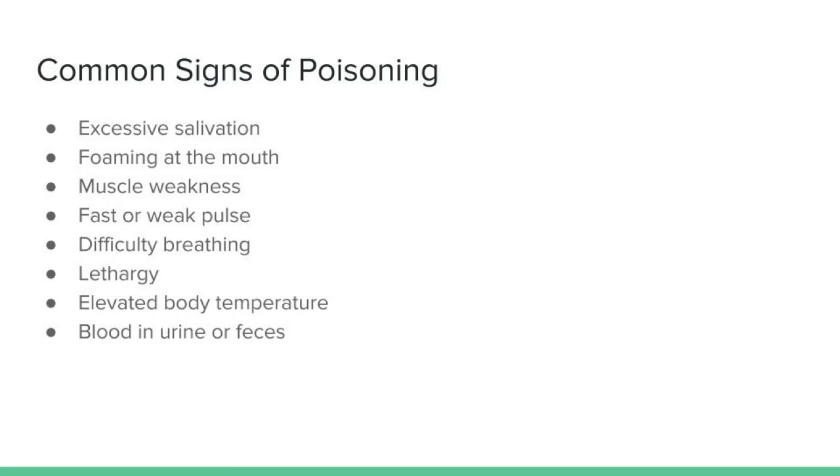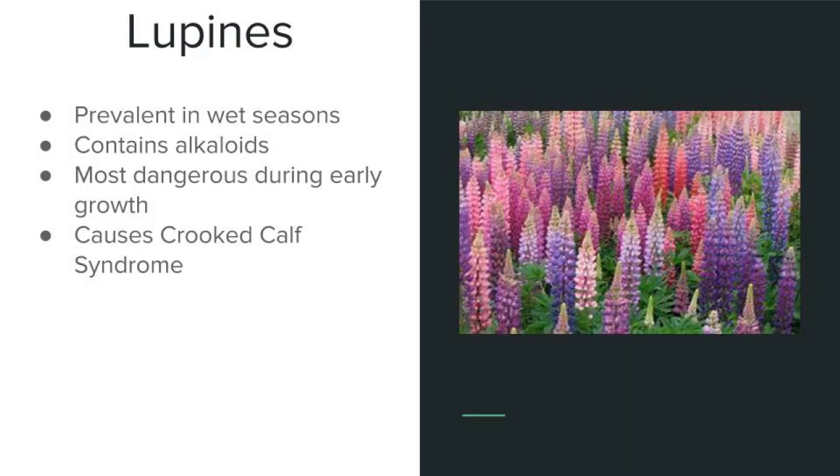Lupines are beautiful and they're highly prevalent, especially during wet seasons. Consumption of lupines is especially a concern for pregnant cattle since the calf can develop crooked calf syndrome. This happens when the female eats the plant during early gestation and essentially causes the calf to be born with a cleft palate or a number of skeletal defects. This is due to the level of alkaloids within the plant, and the plant is especially toxic during its early growth stages. In addition to crooked calf syndrome, lupines can also cause general poisoning in any age of cattle.